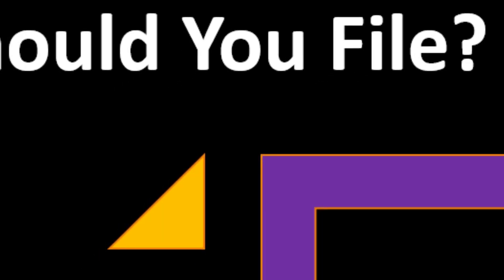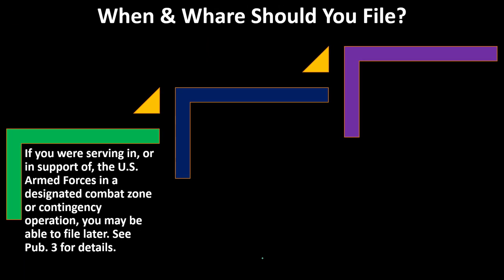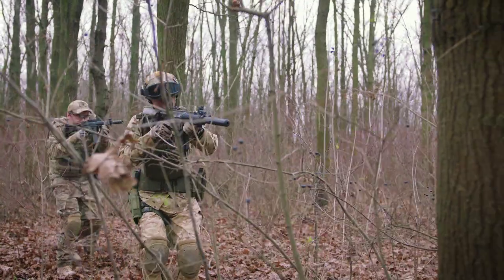When and where should you file? If you were serving in, or in support of, the U.S. Armed Forces in a designated combat zone or contingency operation — thank you for your service — you may be able to file later. See Publication 3 for details. The IRS is gracious enough to possibly delay the filing requirements if you were in a combat zone.